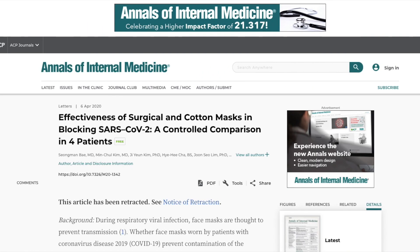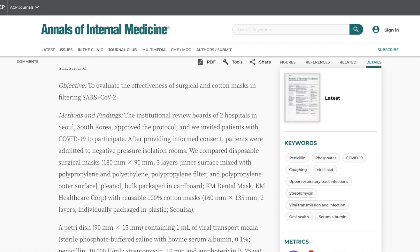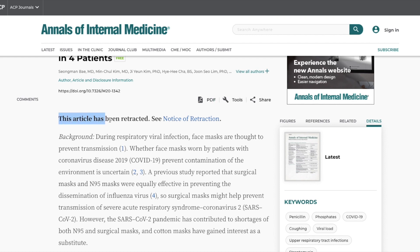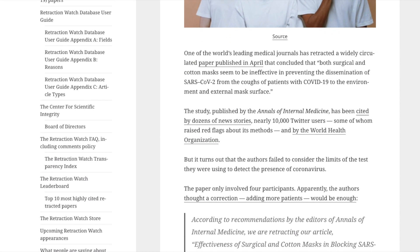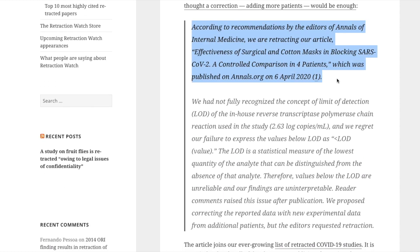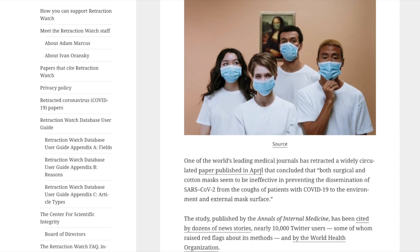In an effort to present both sides — though I understand this is severely weighted in the pro-mask category — I did also want to present a study from the Annals of Internal Medicine that showed that surgical masks and cotton masks completely did not work against stopping SARS-CoV-2 spread. However, while this was one of the main studies cited back in April that masks don't work, most people probably missed the subsequent retraction of that article. The researchers realized they had neglected some pretty significant scientific and virological standards in their testing. Specifically, the publishers noted they were retracting the article because they had not fully recognized the concept of limit of detection, or LOD, of the in-house reverse transcriptase polymerase chain reaction used in the study. In essence, the researchers recognized they made errors and their data shouldn't be trusted.